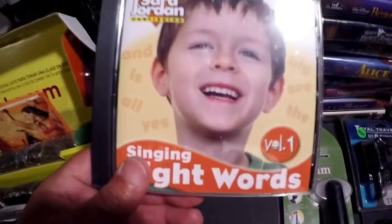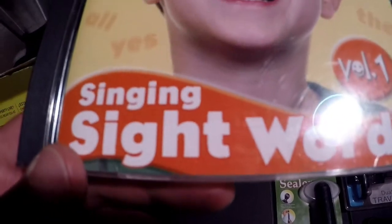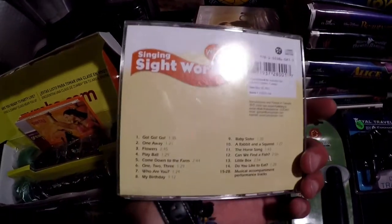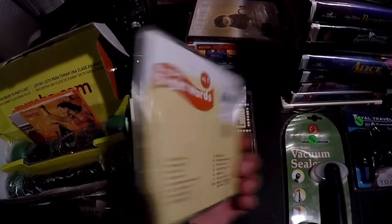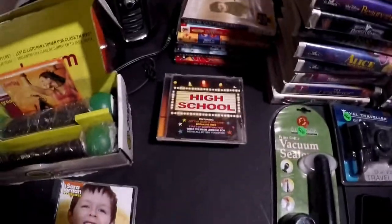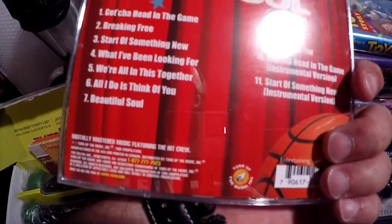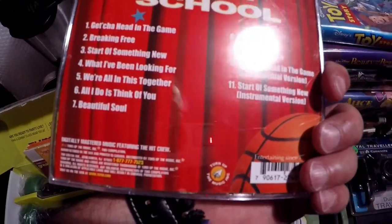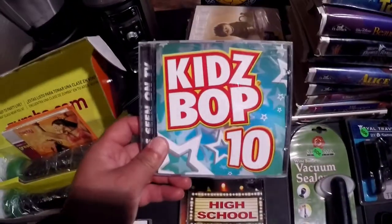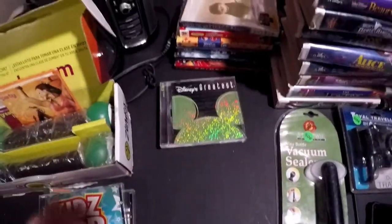This is Sarah Jordan's Singing Sight Words Volume One. I haven't looked up comps on this but I like to grab kids' learning CDs and DVDs — you don't get much for them but they seem to sell alright. This is called High School — I know it seemed like a kids' item — so I got it so I could pair them up in a lot.